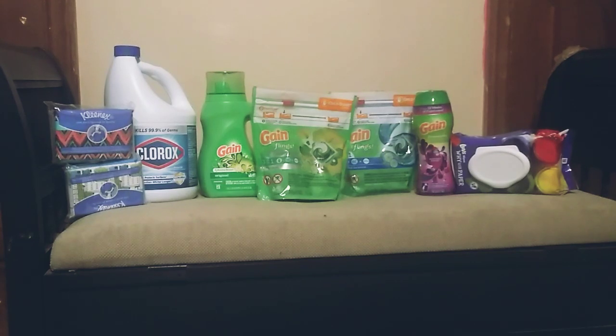Hello everyone, and welcome back to Blush It Sweetly, coming to you with a Family Dollar Deal. I did another $5 off $25. Actually, I did a couple of them, but this was my favorite, and so I had to do that three times over.